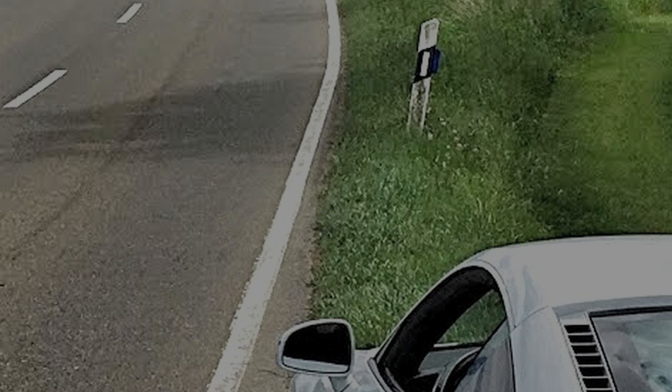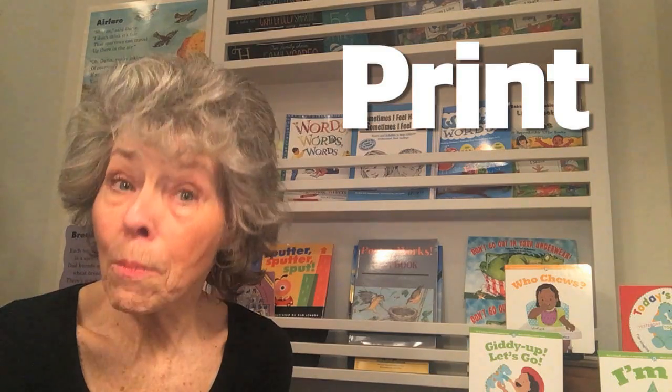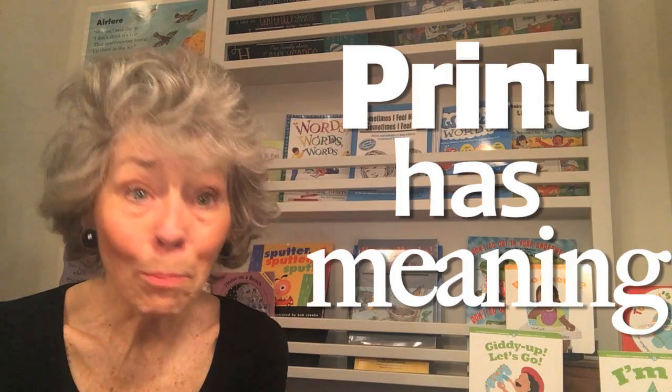This signage fun not only helps your child notice detail, it also gives your child this head start in reading: knowing that print has meaning.